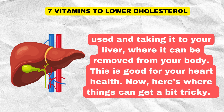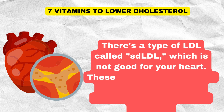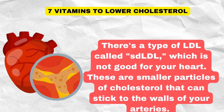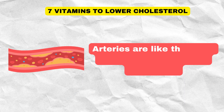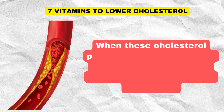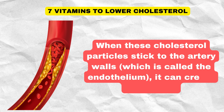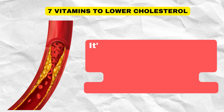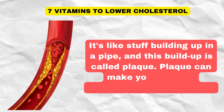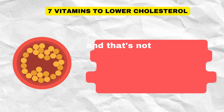There's a type of LDL called small dense LDL, which is not good for your heart. These are smaller particles of cholesterol that can stick to the walls of your arteries. Arteries are like the tubes that carry blood around your body. When these cholesterol particles stick to the artery walls — which is called the endothelium — it can create a problem. It's like stuff building up in a pipe, and this buildup is called plaque.